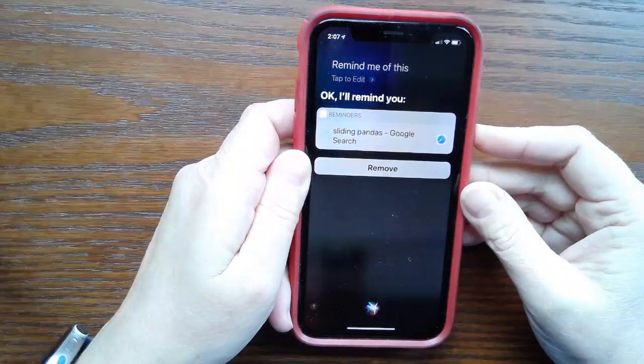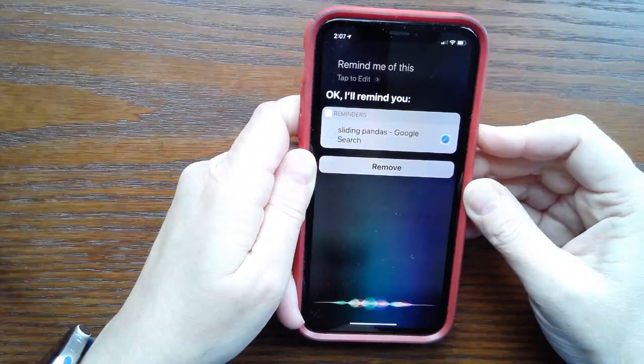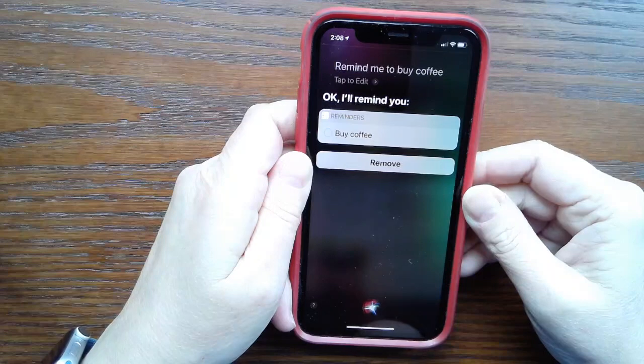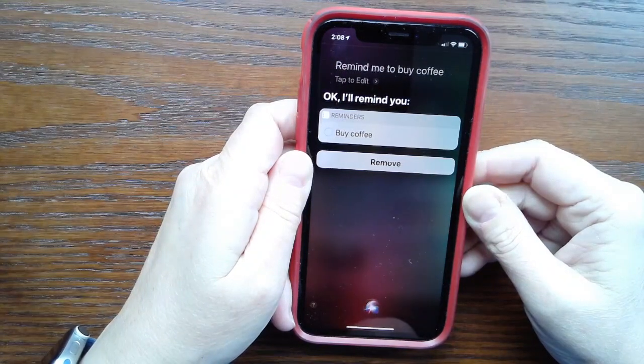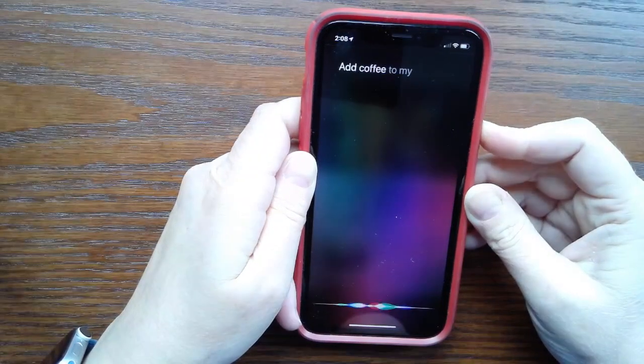If you want to create a basic to-do reminder, just say something like, "Remind me to buy coffee." You can add to a specific list by including the list's name — for example, "Add coffee to my grocery list."